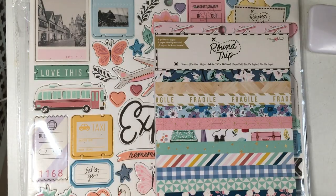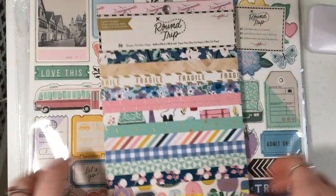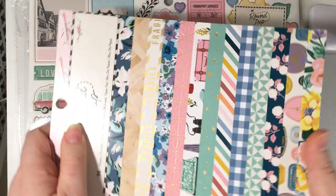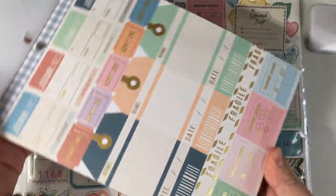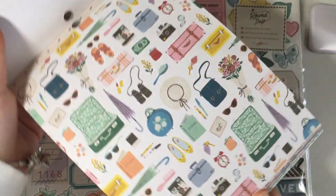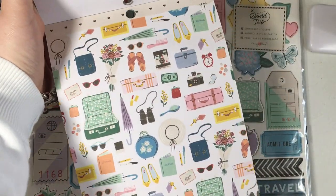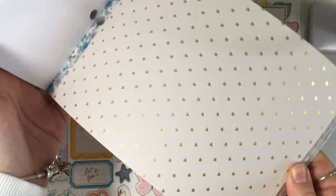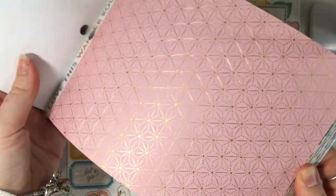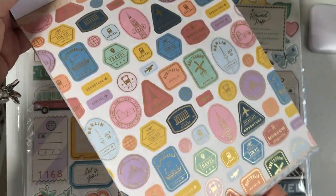Then I picked up the six by eight paper pad, so let's have a little flip through. Oh, it's got gold foiling on — that's pretty! Oh I like this one, that's very colorful. Some simple love hearts, more florals, stripes — oh that's pretty — more florals, oh this one's cool.